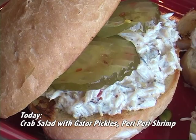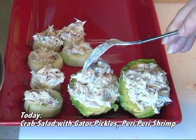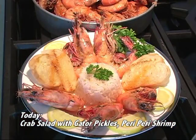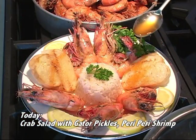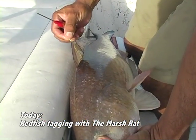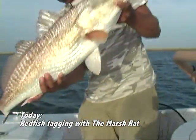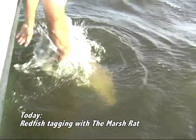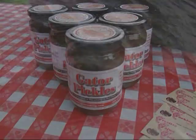Today on The Outdoor Kitchen Show, we're starting off with a cool crab salad made with spicy gator pickles and served up in cucumbers, avocados, and lobster roll style. Then we're gonna have a spicy South African shrimp dish called peri-peri shrimp. Then we're going fishing out of Leeville with the Marsh Rat, and he's gonna show us how he tags redfish for the Department of Wildlife and Fisheries. For all of this, stay tuned right here to The Outdoor Kitchen Show.